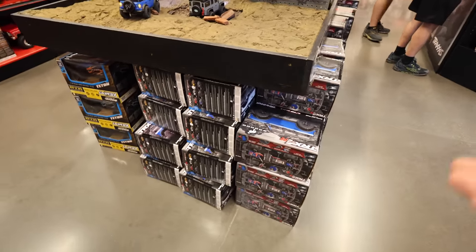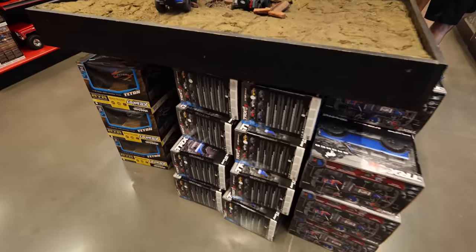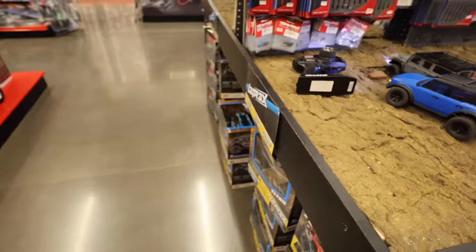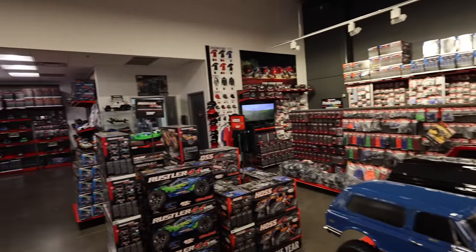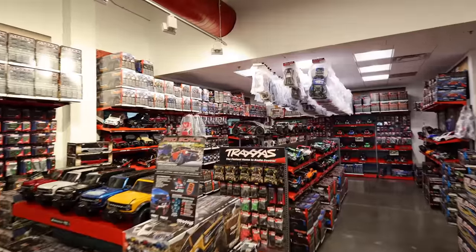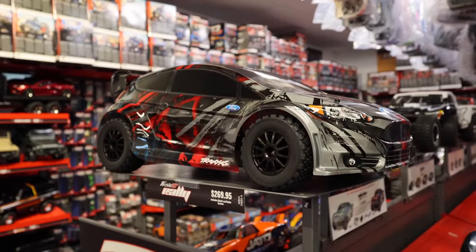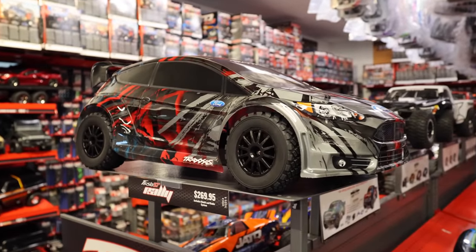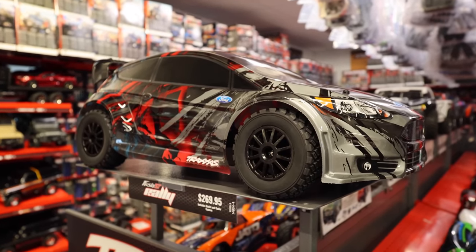The TRX4M is another really great option - I'm bringing my TRX4M with me camping, so you guys are going to see that while I'm out there. Man, this store - it really is something else. So much fun. Do I get one? They look so sick.